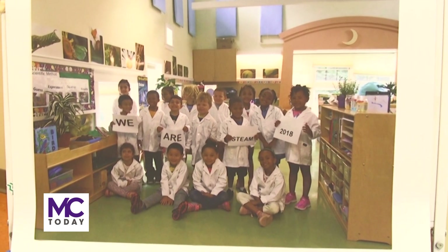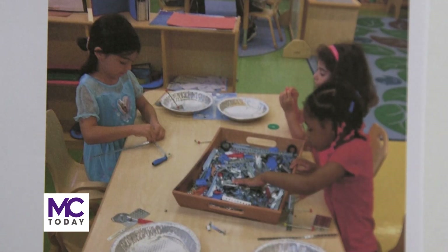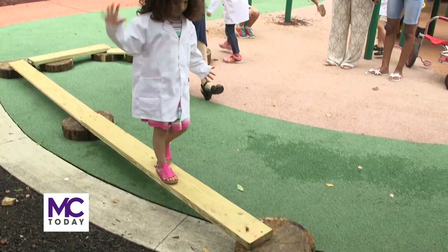We want to expose the children to science, technology, engineering and math with art included throughout all of it at an early age. These young environmental scientists have a bright future ahead of them.